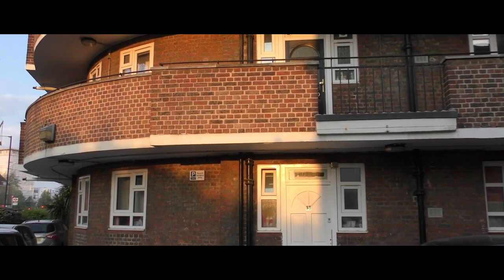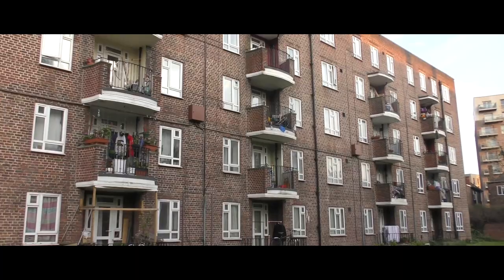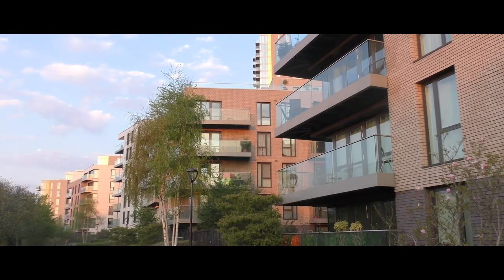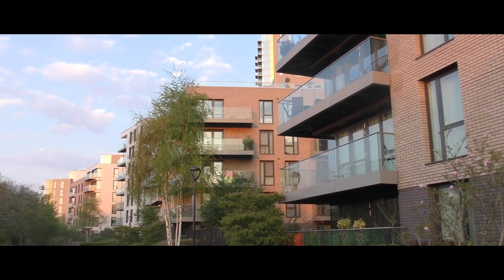Estate regenerations often get a bad press, and too often they've been badly done. But each regeneration story is different. The story of the Woodbury Down Estate in Hackney tells us important things about how to do them well.